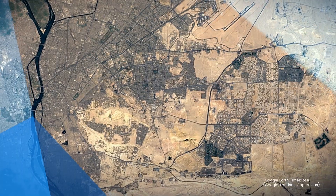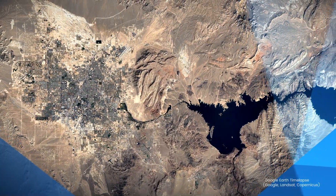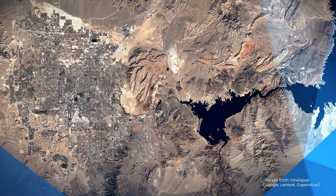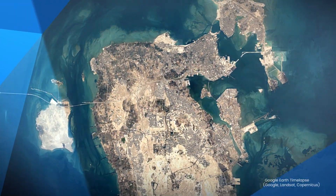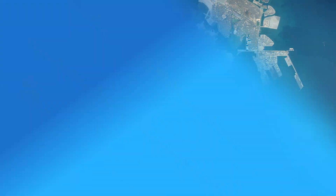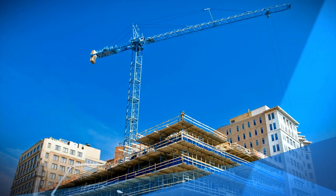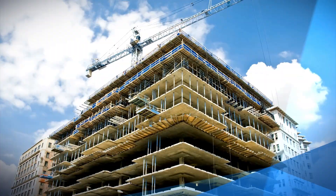And as our cities expand, the demand for more construction increases. By designing better and building smarter, we have found new methods to connect people and places and bring new marvels of engineering and architecture to life. As reality capture technology continues to advance and lay new foundations for our built world every day, will you reimagine what's possible?